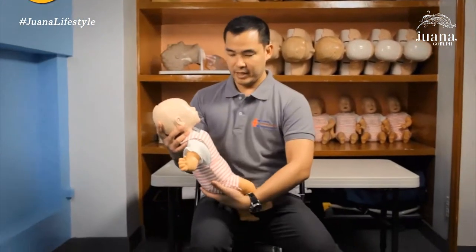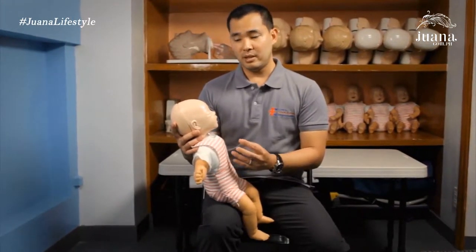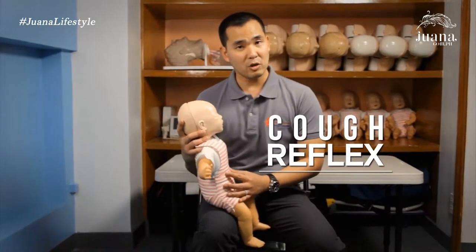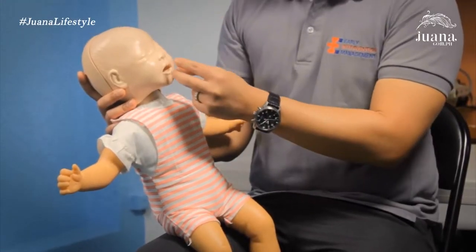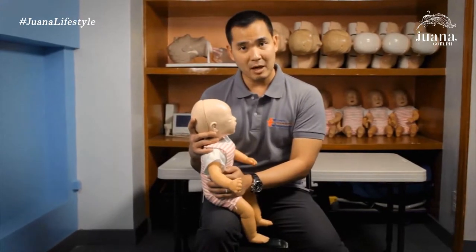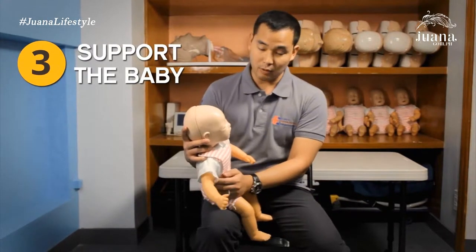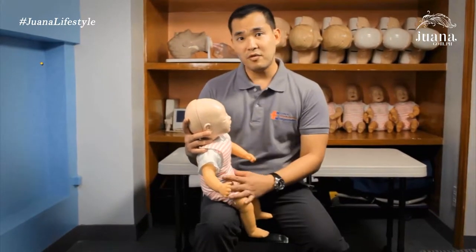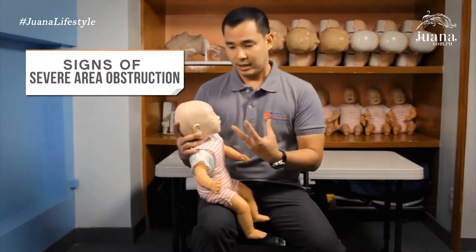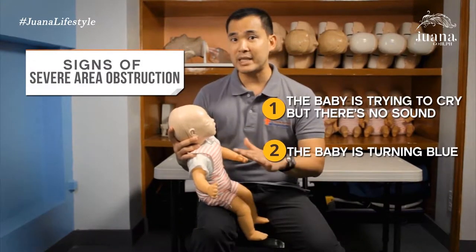In choking, the best way to relieve any airway obstruction is for the patient to cough it out themselves. Even babies have a cough reflex, so if they're choking — meaning something is in the airway rather than the tube going to the stomach — they will be coughing. I'll support the baby and see if they can cough anything out. Signs of severe airway obstruction include trying to cry but with no sound, or the baby turning blue, which may indicate the airway is completely blocked.